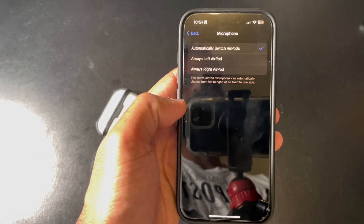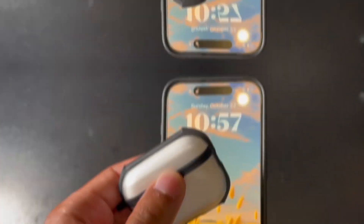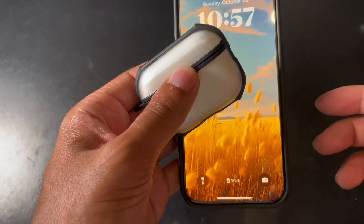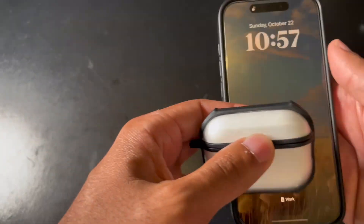Finally, with the microphone, a lot of users have been saying that before, when talking to somebody over the phone, the mic would just cut off. It seems that this has been fixed with the new update. So that is the new firmware update for AirPods Pro 2, version 6A305.